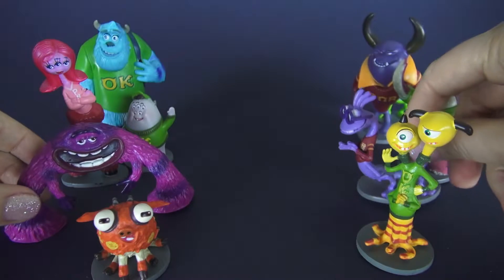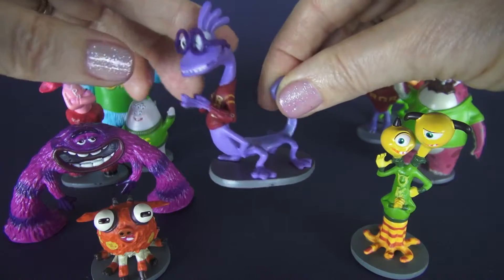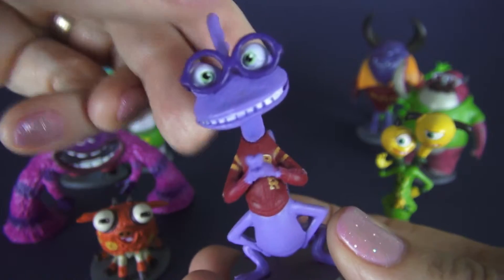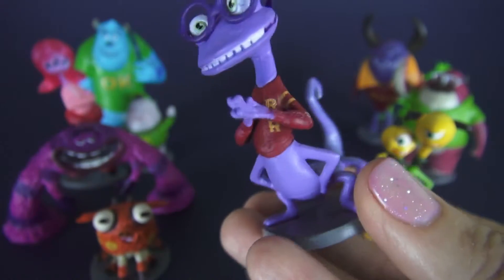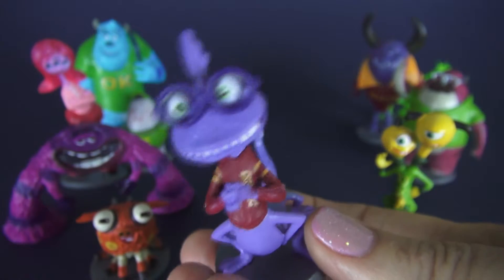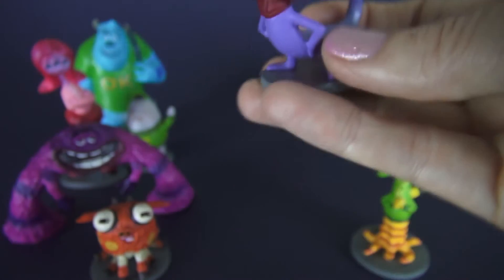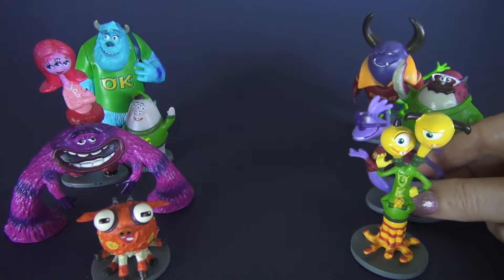Here we have Randall Boggs, and Randall is in the other fraternity, Roar Omega Roar. Look at that smile — he's got a lot of teeth in that mouth. That's not the most popular fraternity on campus, so sometimes Randall's not one of the most popular characters.